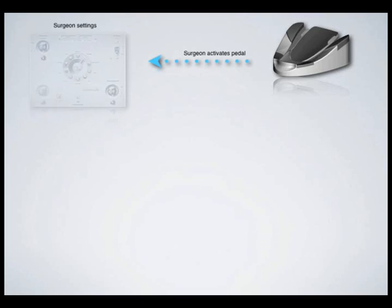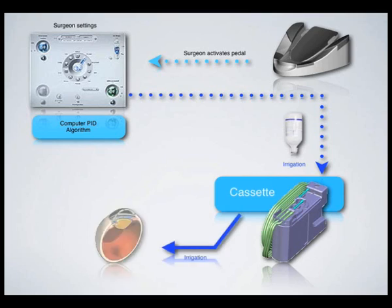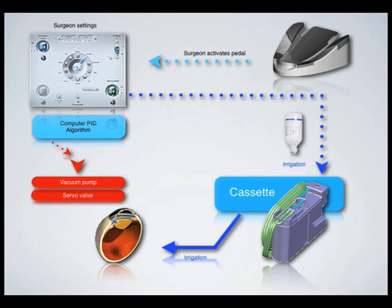The wireless Bluetooth pedal controls the user interface. The bottle height setting is programmed in the computer via the screen interface, provoking irrigation flow to the eye. In the same way, the vacuum setting is programmed on the computer via screen interface and then information is transferred to the pump and servo valve.